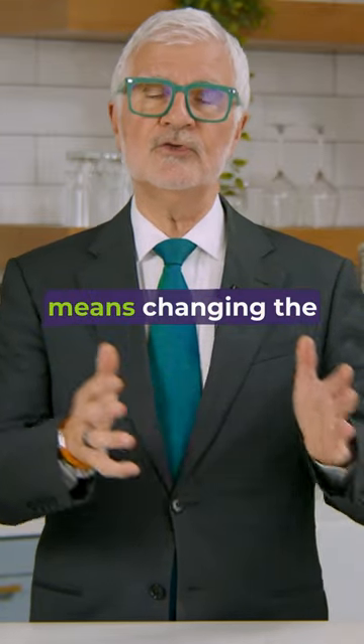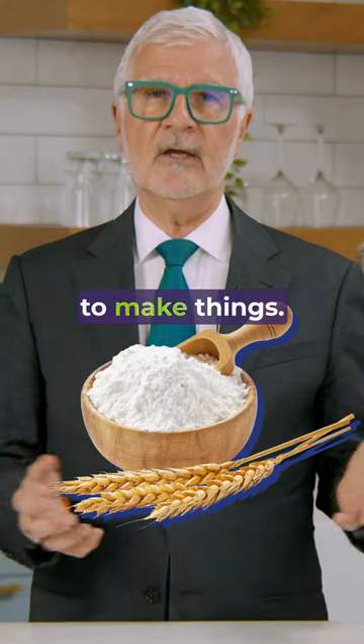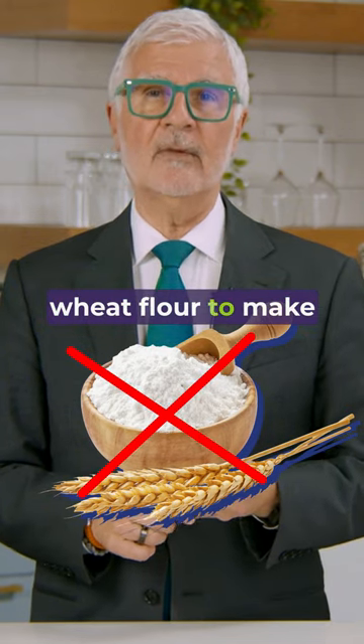Oftentimes, it just means changing the flours that you use to make things. For instance, you don't need wheat flour to make cookies.